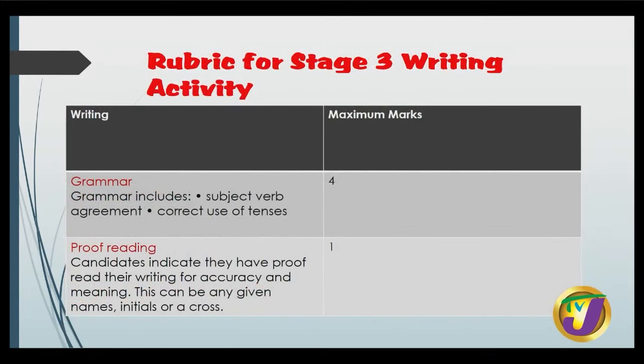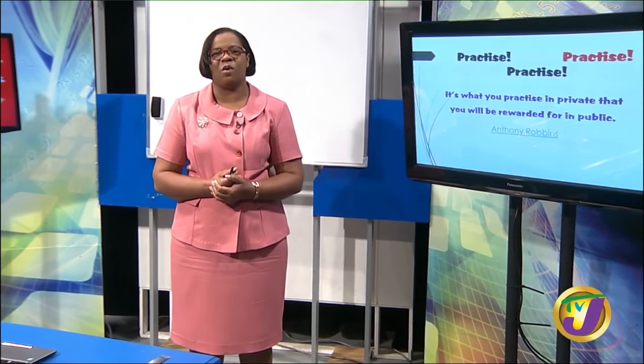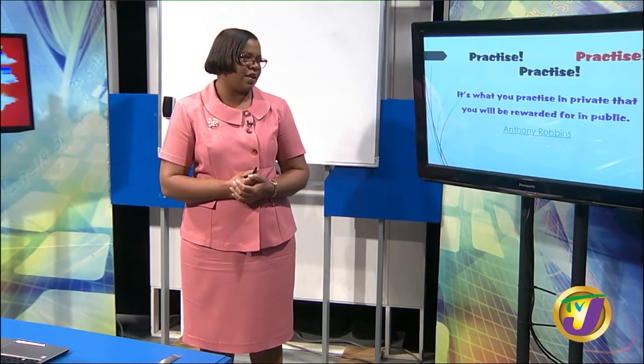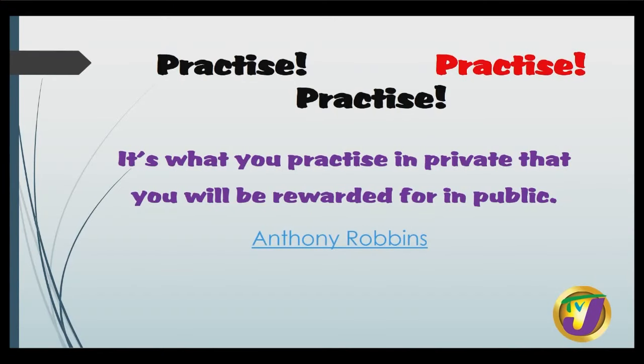Four marks maximum for grammar and one for proofreading. Practice, practice, practice — I will always say it because it works. Anthony Robbins says it's what you practice in private that you will be rewarded for in public, and I'm sure all of you want to be publicly rewarded with a distinction. So practice, practice, practice. Continue to prepare for your exams. That's all the time we have for today. Thanks for watching. All the best.